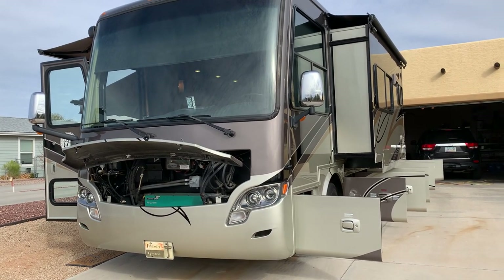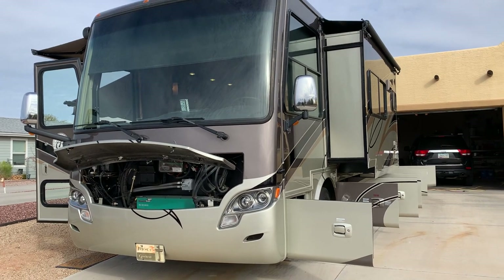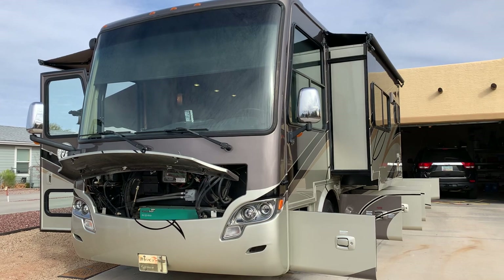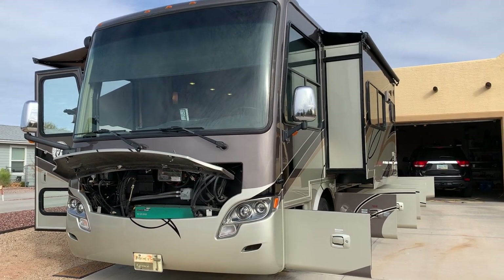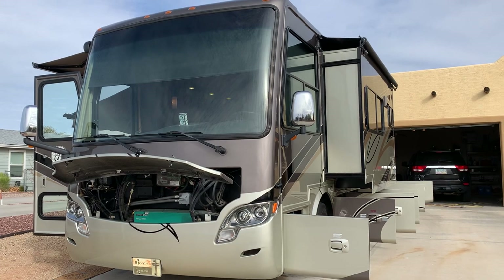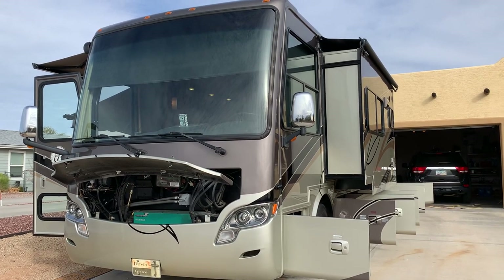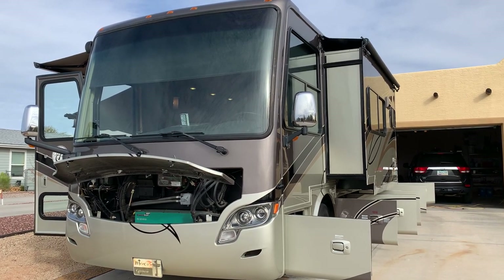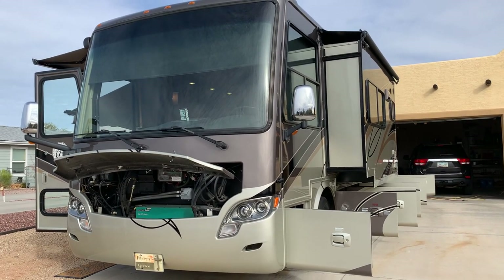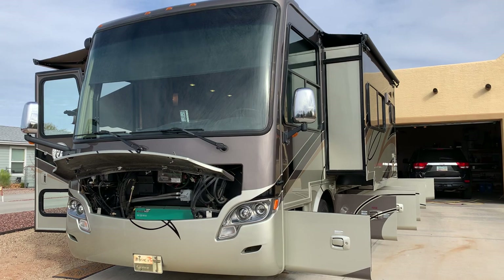For starters, there's only 46,000 miles on this coach. We live in it a lot, but we don't drive the wheels off it. We prefer to drive someplace and park the coach at a campground for a few weeks or a few months at a time. This ensures all systems are kept in good working order without putting excess miles on the coach. We start the engine every couple of weeks and always keep the batteries charged.